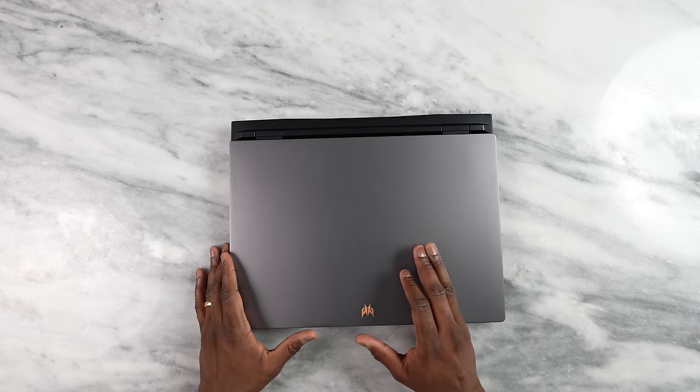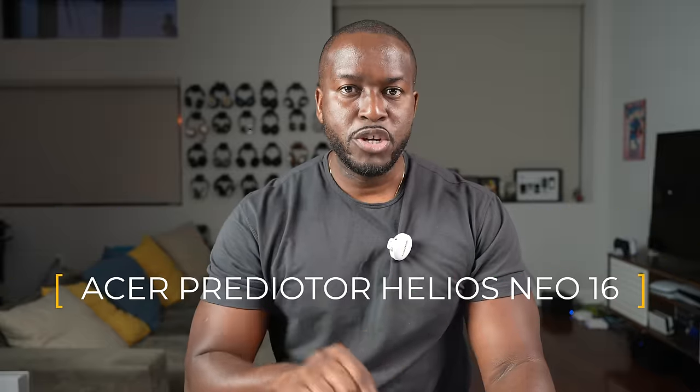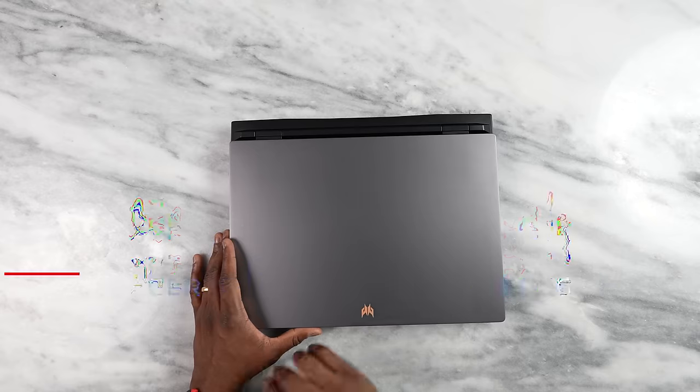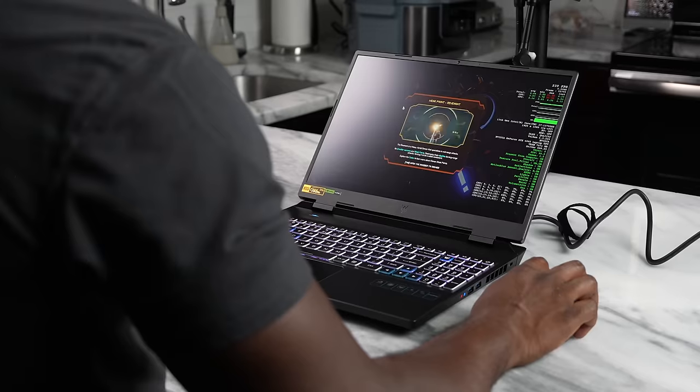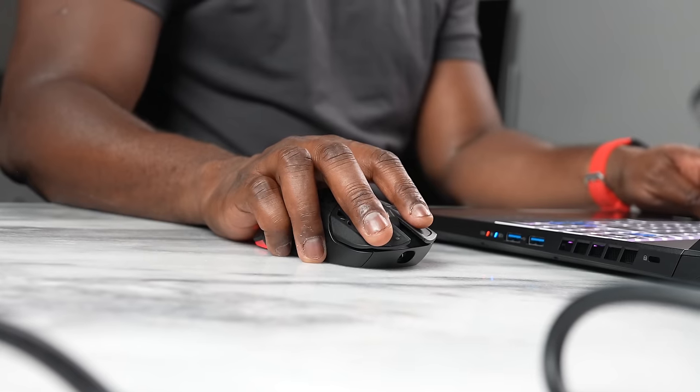This has to be the most fun I've had with a gaming laptop this year, and honestly I think this is probably the best gaming laptop especially at its price point. Welcome to another video on the channel — this time we're covering the Acer Predator Helios Neo 16. This is probably one of the best gaming laptops you will find this year, and if you're a gamer looking for a laptop, I'm already going to recommend it right off the bat.